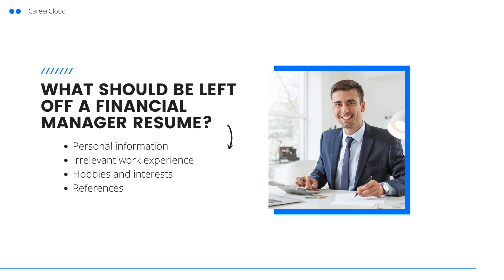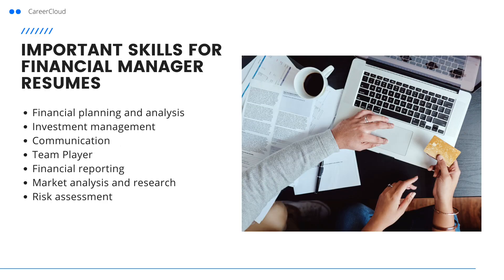What should you leave off your resume? You should leave off any personal information, irrelevant work experience, hobbies, interests, and references. It's always a great idea to list some skills on your resume. You don't want to list every possible skill you could have, but this list can spark your thinking as you figure out how to best market yourself via your resume.